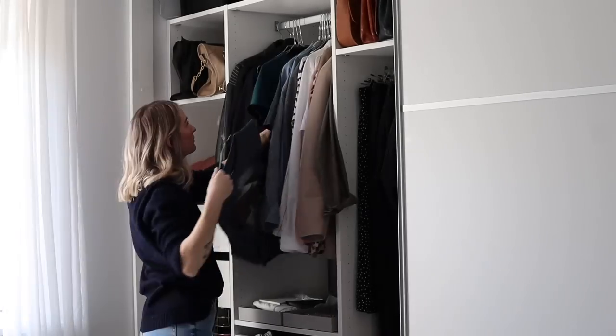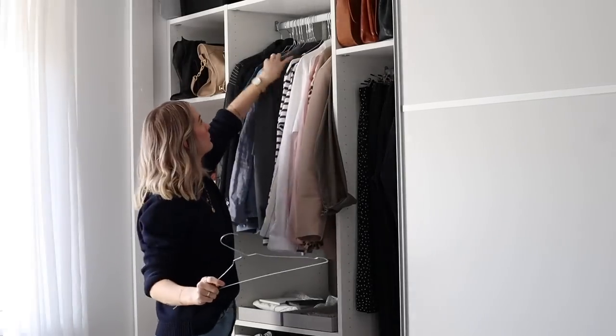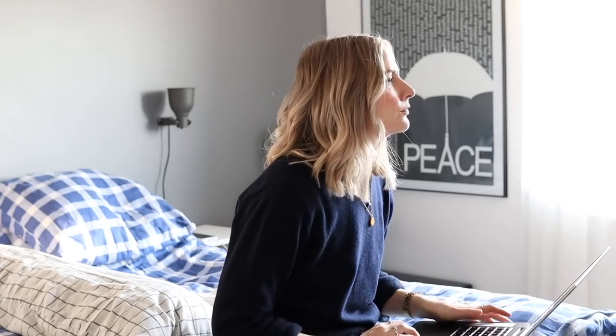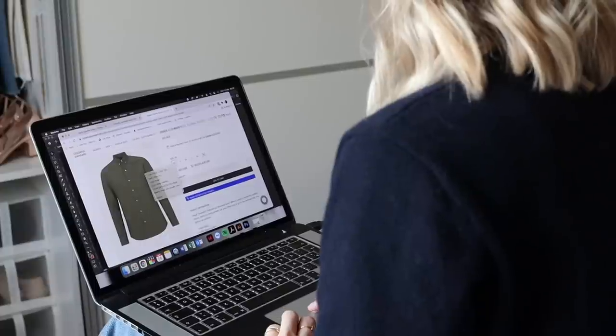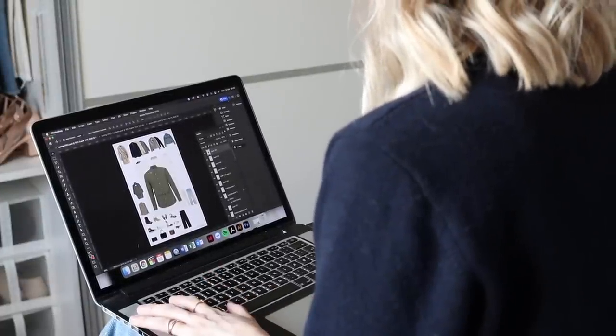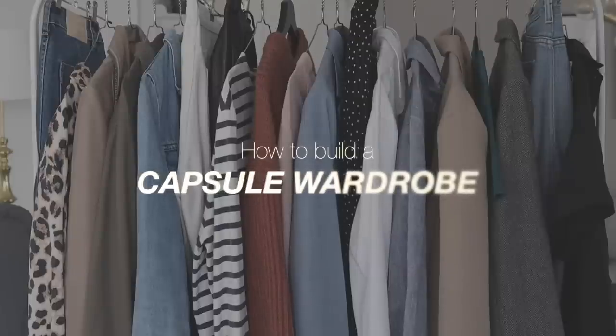I've been making content about capsule wardrobes ever since 2016 and I've learned so much along the way. It's been six years, so I thought it was about time for an updated guide. Here you go — a short and sweet guide on how to build a successful capsule wardrobe in 2022.